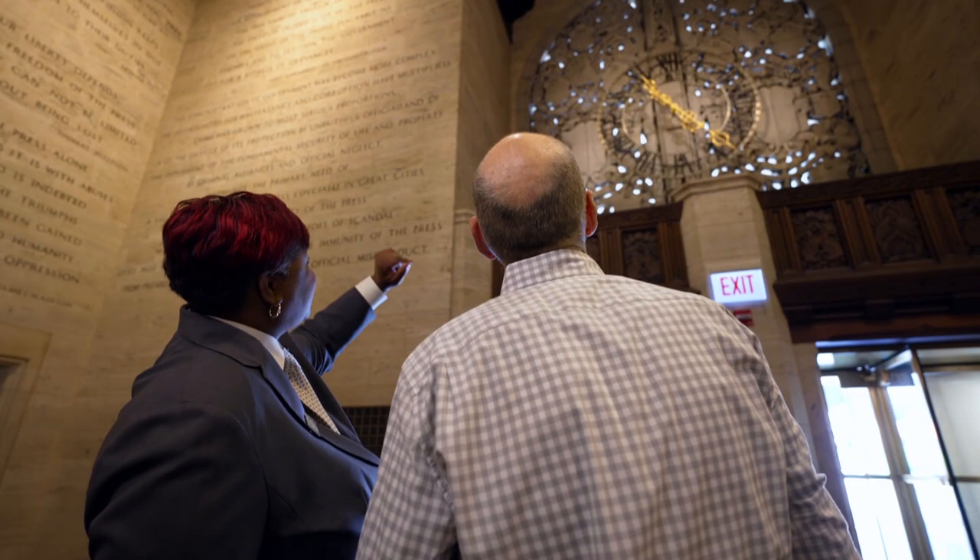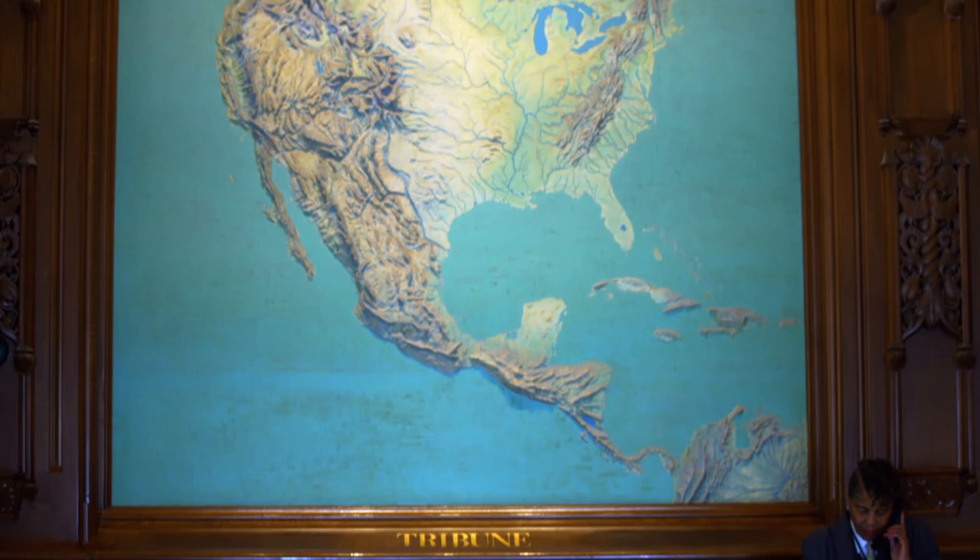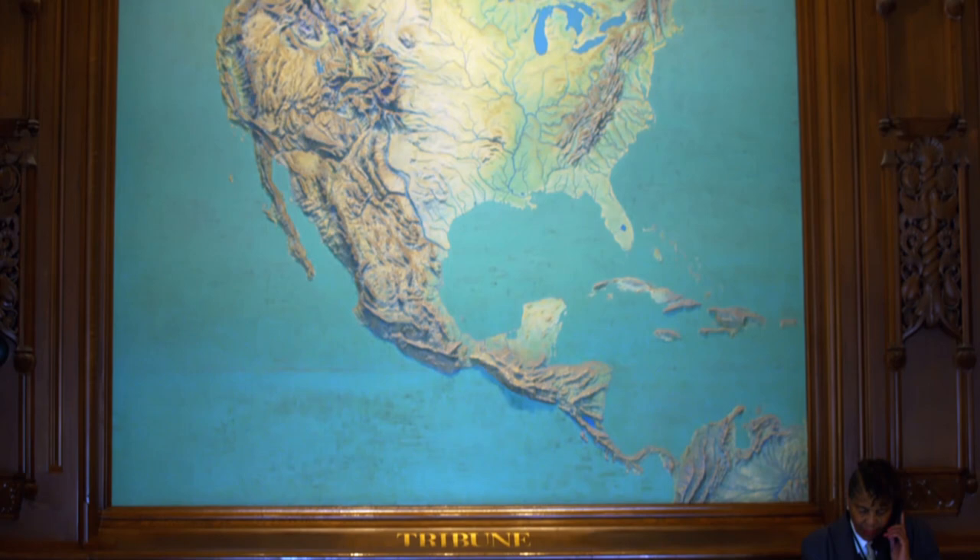In addition to the inscriptions, the lobby features this enormous relief map. It symbolizes the Tribune's wide coverage, but Melissa says it's special for another reason.